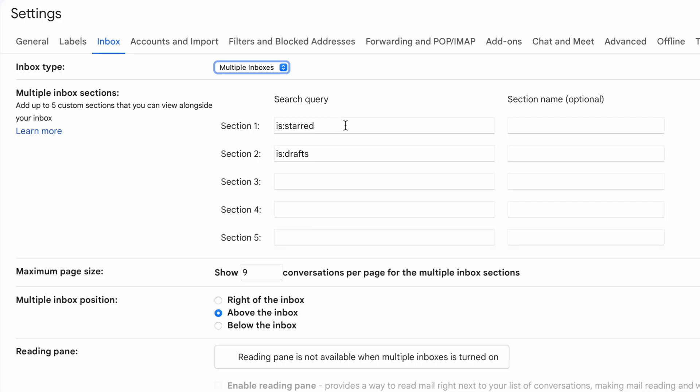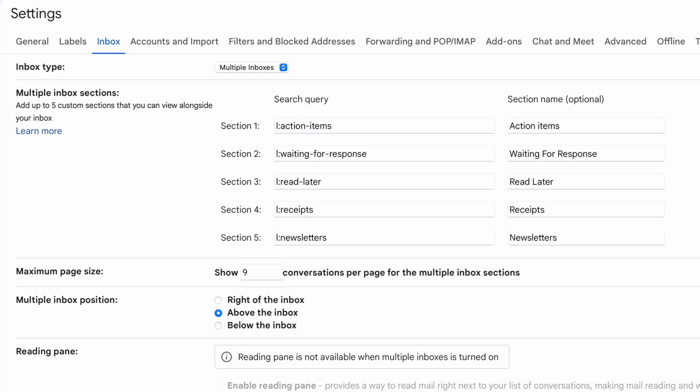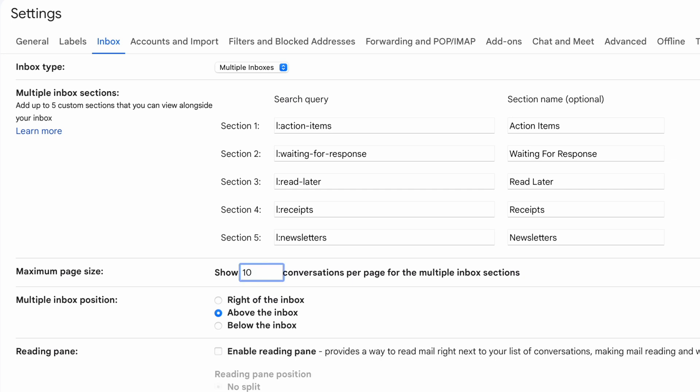Below that in the multiple inbox sections, we add the names of the labels that we just created. Type in 'l:' colon and then action-items with a dash in between the words. We're going to add five sections here with the labels that we just created. Below that, I'll have it show 10 messages and tell Gmail to show you the multiple inboxes on the right-hand side.